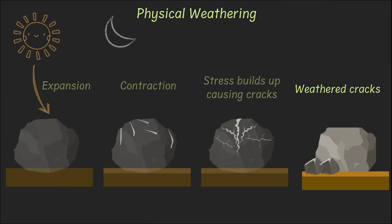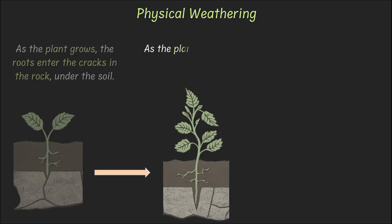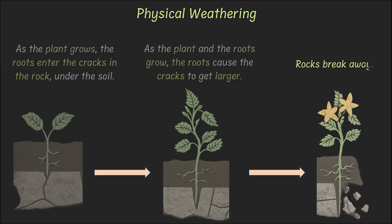The second kind of physical weathering is due to roots of plants. Tiny roots from nearby plants sneak into cracks and start growing. As they grow, the cracks widen further, and over time the rock breaks open.